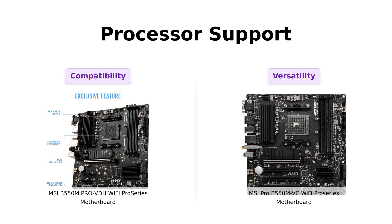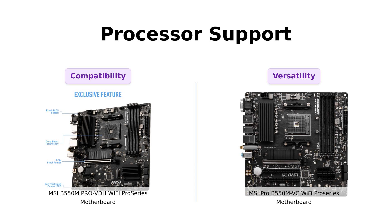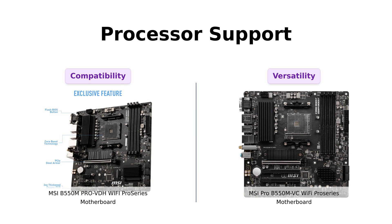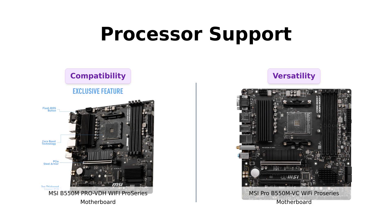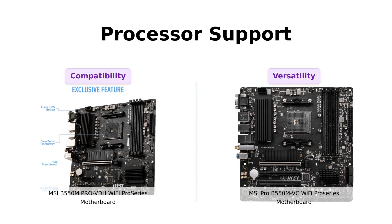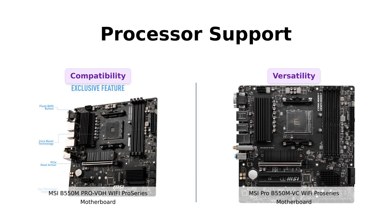Now let's talk about processor support. The MSI B550M Pro VDH Wi-Fi supports third generation AMD Ryzen processors and future AMD Ryzen processors with a BIOS update. On the other hand, the MSI Pro B550M VC Wi-Fi supports AMD Ryzen 5000 and 3000 series desktop processors and AMD Ryzen 4000 G-series desktop processors. The B550M Pro VDH Wi-Fi takes the lead here with its broader compatibility.